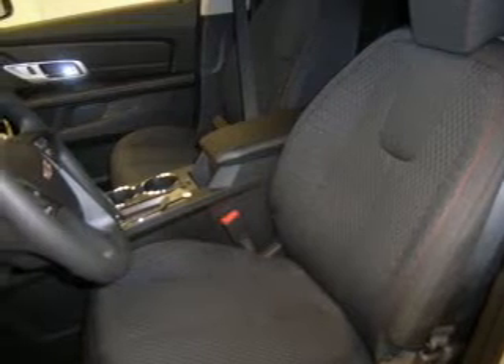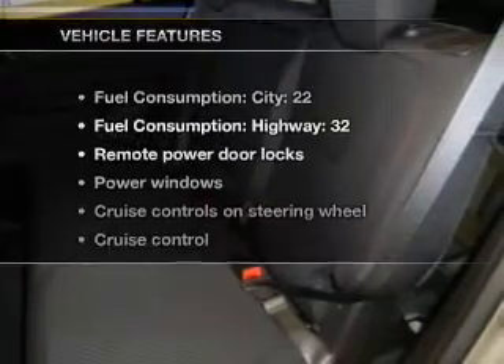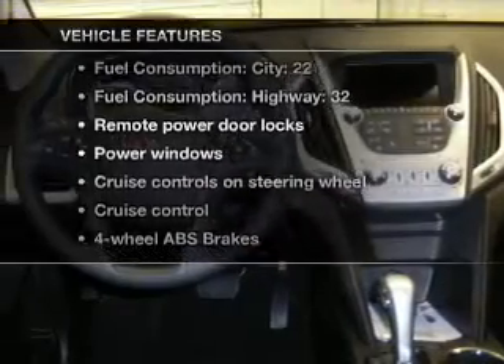Anti-lock brakes help to bring your vehicle to a safe stop, and memory settings put you back in the right place every time. With these notable features, you won't want to miss out on the opportunity to own this amazing ride.